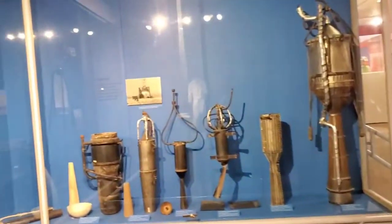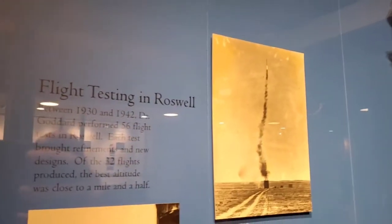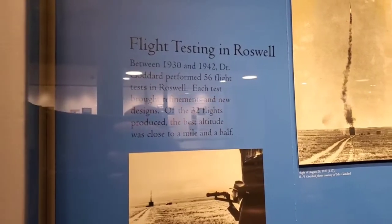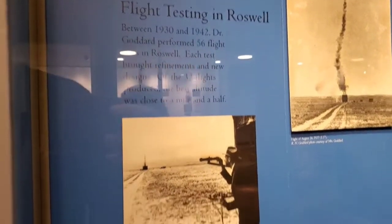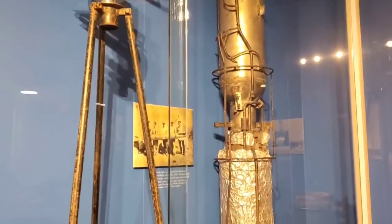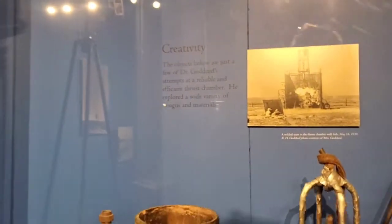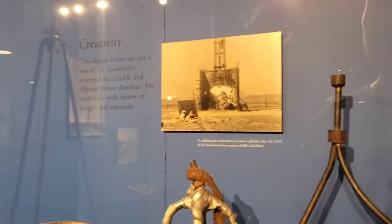So this is a fascinating museum. This is going to show you the flight testing at Roswell. Between 1930 and 1942, Dr. Goddard performed 56 flights testing at Roswell. Each test brought refinements and new designs. Of the 32 flights that produced data, the best altitude was close to a mile and a half.